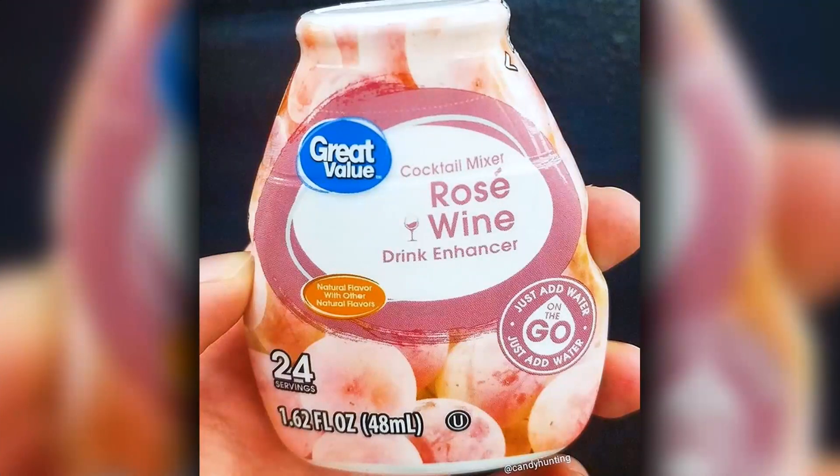Have you ever seen those MiO water drops — something you squirt in your water and it flavors it like lemonade or cherry? It's the exact same thing but for rosé wine flavor. You just add a couple of drops to a glass of water and it transforms the taste completely. It was discovered by Candy Hunter on Instagram — one of those accounts that pulls all the new releases — so there's not a huge consensus yet on exactly how wine-like it will taste, or if it just tastes sort of grapey.